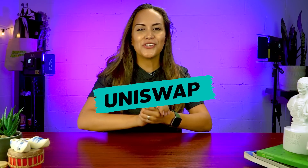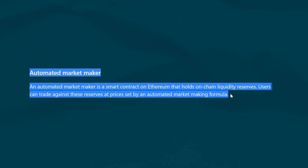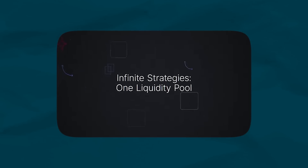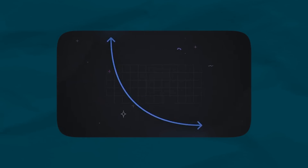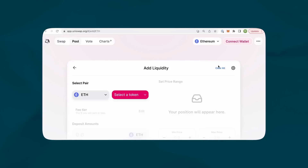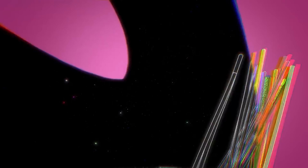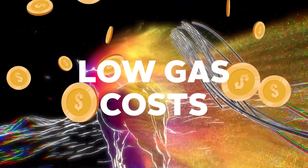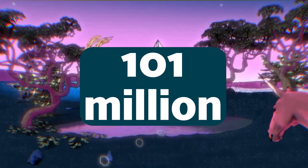At number two, we have Uniswap, one of the biggest DEXs by TVL in DeFi. The DEX came up with the automated market maker model that allows users to trade without a counterparty and only against a liquidity pool controlled by a smart contract. Users have a variety of products, from swapping tokens to providing liquidity and staking. Uniswap launched on Arbitrum in August 2021 to allow its users to enjoy low gas costs and speedy transactions, with a TVL of over $101 million on Arbitrum, making it the second biggest project on the chain.